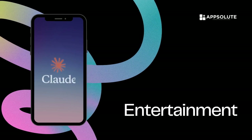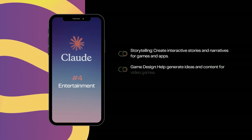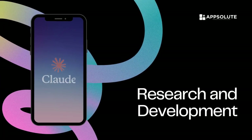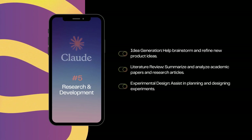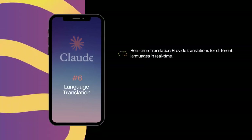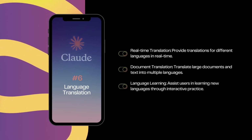Four — entertainment. Storytelling: create interactive stories and narratives for games and apps. Game design: help generate ideas and content for video games. Script writing: assist in writing scripts for movies, TV shows, and videos. Five — research and development. Idea generation: help brainstorm and refine new product ideas. Literature review: summarize and analyze academic papers and research articles. Experimental design: assist in planning and designing experiments. Six — language translation. Real-time translation: provide translations for different languages in real time. Document translation: translate large documents and text into multiple languages. Language learning: assist users in learning new languages through interactive practice.